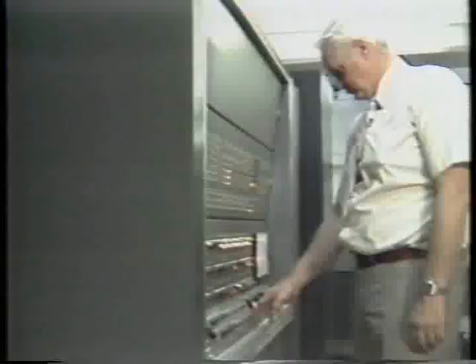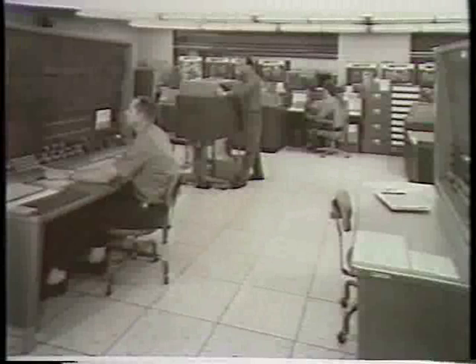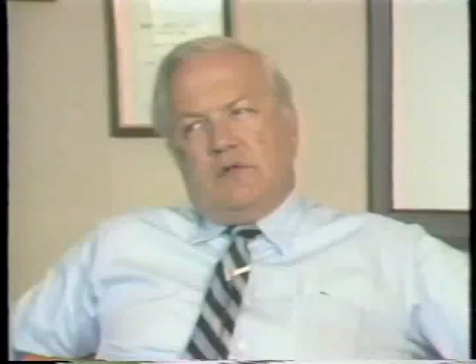In 1955, IBM and the Atomic Energy Commission joined forces and began Project Stretch. Six years later, in 1961, the first computer was delivered to the Los Alamos Scientific Laboratory.